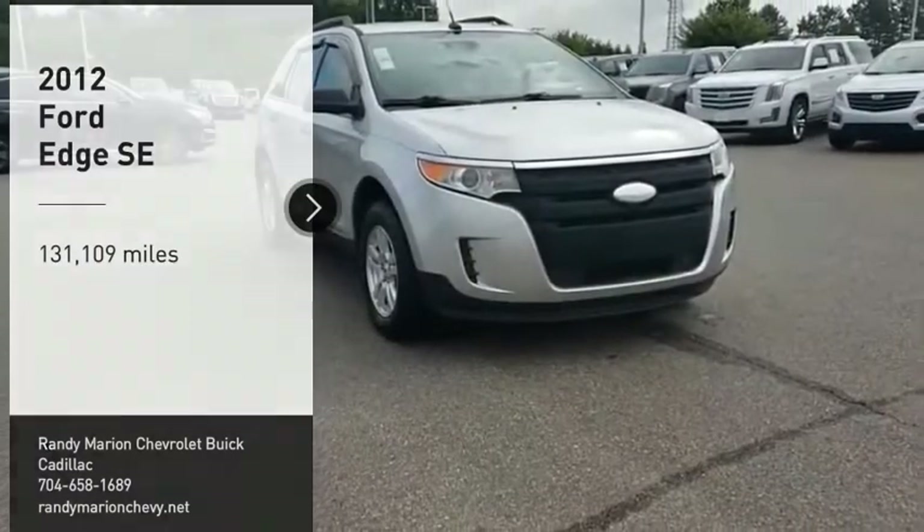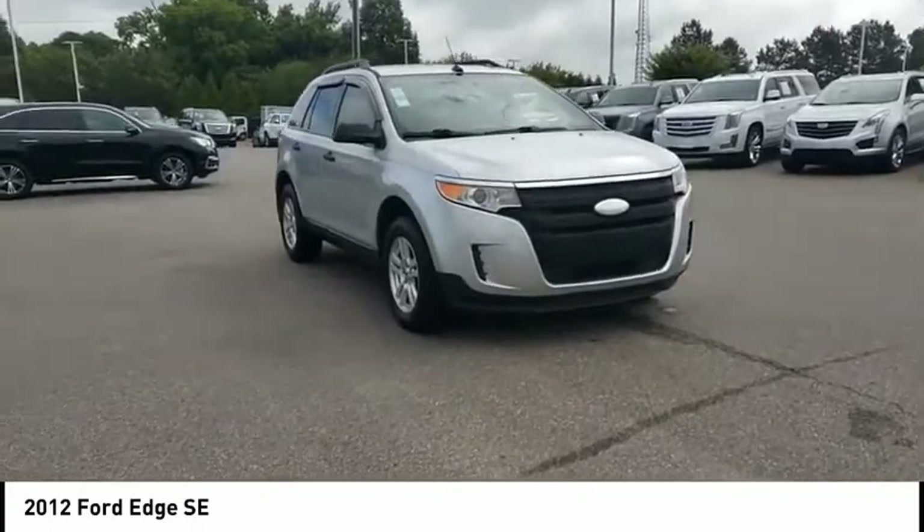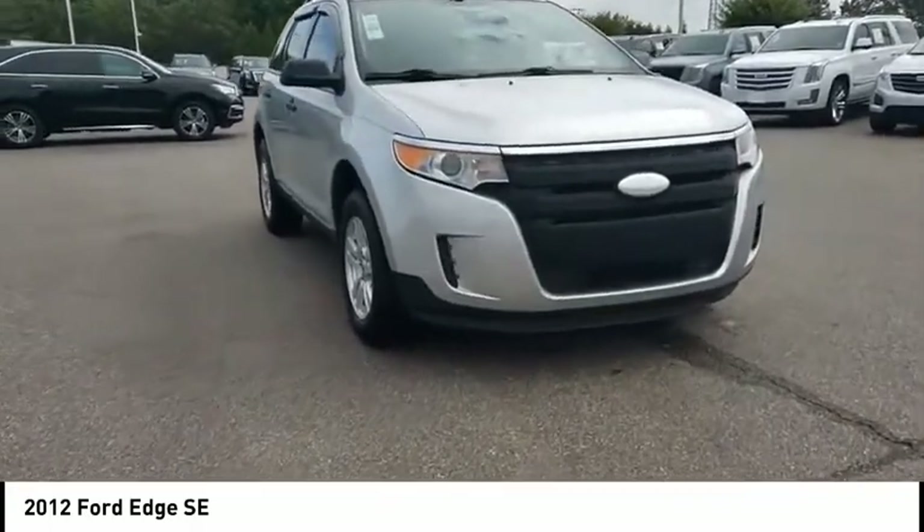You are going to love the 2012 Edge. Thrills with more power and MPG. Either way, you're in for an exhilarating experience with Ford Edge.